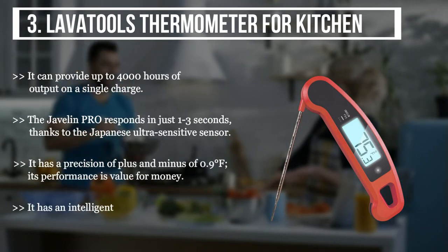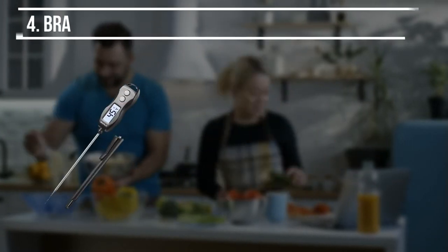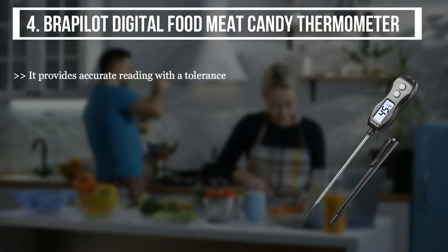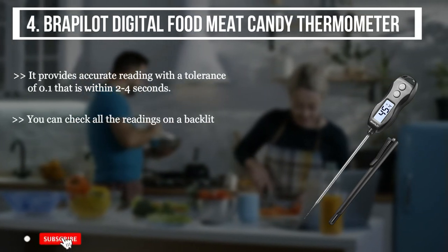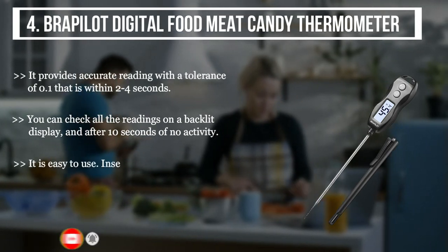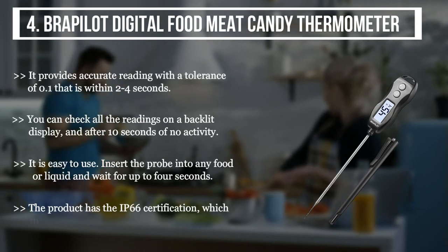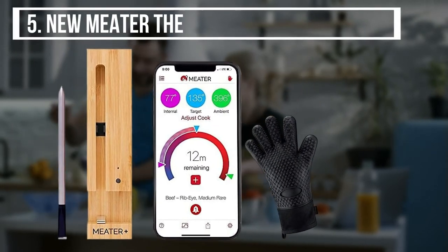It also has an intelligent stabilization feature that makes temperature measurement easier. The fourth product is the Bro Pilot Digital Food Meat Candy Thermometer. It provides accurate readings with a tolerance of 0.1 degrees within two to four seconds. You can check all readings on a backlit display, and after 10 seconds of no activity it auto-shuts. Insert the probe into any food or liquid and wait up to four seconds. The product has IP66 certification, meaning it can withstand liquid splashes.